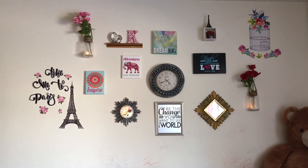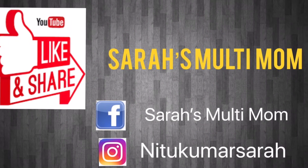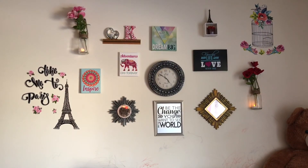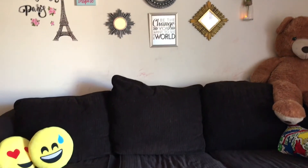I hope you all like this video and feel inspired to decorate your house. That's it for today's video. Thank you so much for watching, and don't forget to subscribe to my channel, Sarah's Multi Mom, and do like this video if you enjoyed it.